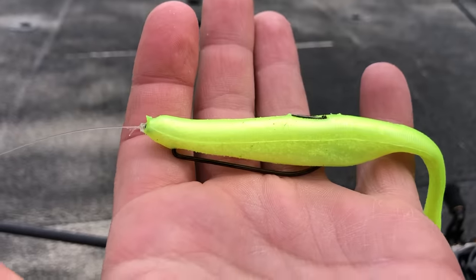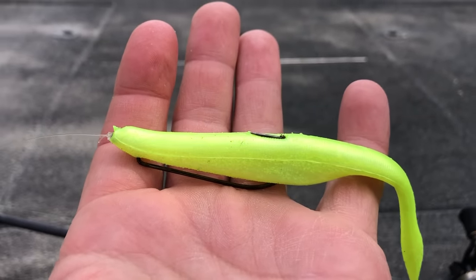The next technique is another extremely fun one to fish, and that is a weightless fluke. During the month of May, depending on where you live, you're going to see a lot of bigger shad up shallow. A lot of times threadfin shad and gizzard shad have a die-off around March and April, and fish feed heavily on shad. But also in May, you will often have a shad spawn of some sort. The shad spawn typically occurs after the bass spawn, but it is a great time to fish a fluke.